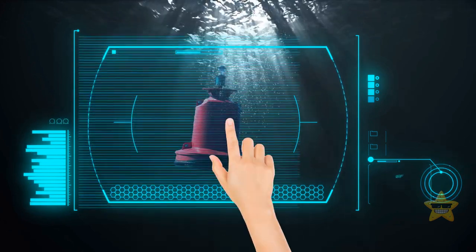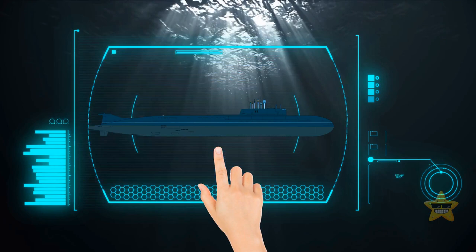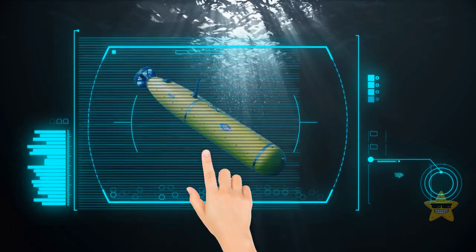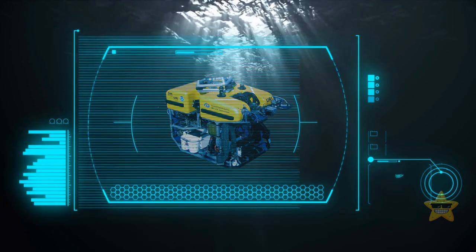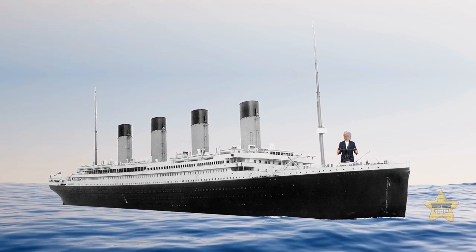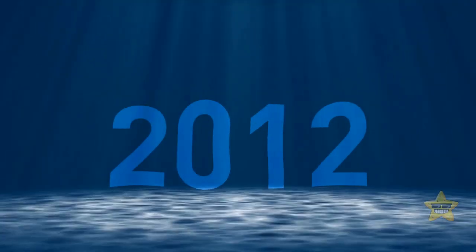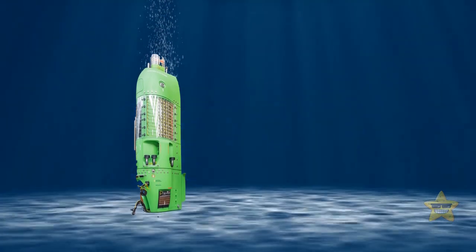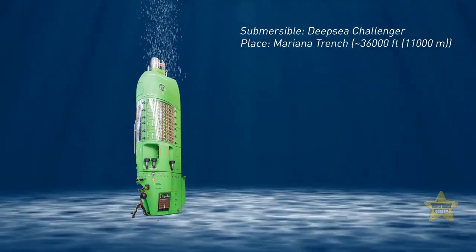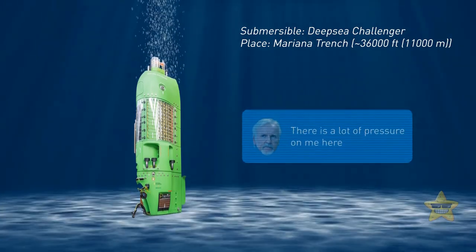We've got things like floats and drifters that ride the ocean currents while collecting data, and a whole fleet of underwater vehicles — some manned, some remote-controlled, and some even autonomous. Remember James Cameron, the guy who made the movie Titanic? He's super into exploring the ocean, and in 2012, he set a record by going down to the Mariana Trench in a vertical torpedo sub. He thinks there's nothing like being in the ocean and experiencing it firsthand.